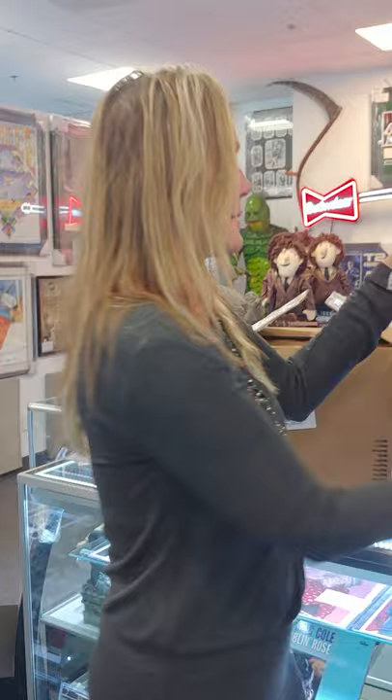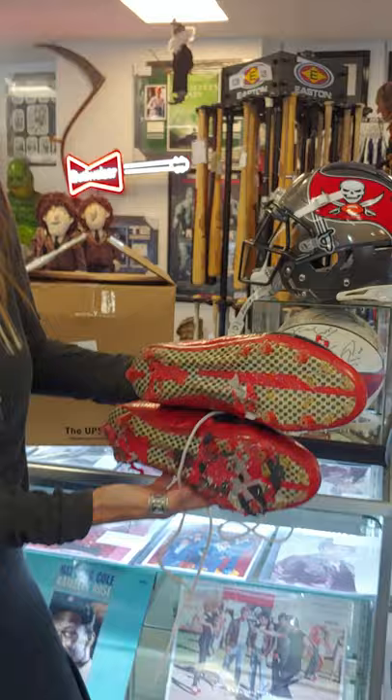And then we have his cleats. These are his cleats, and look at this — this is Super Bowl confetti. When you are looking for game-used items, you want it just like this. You want it with dirt, confetti, grass stains.